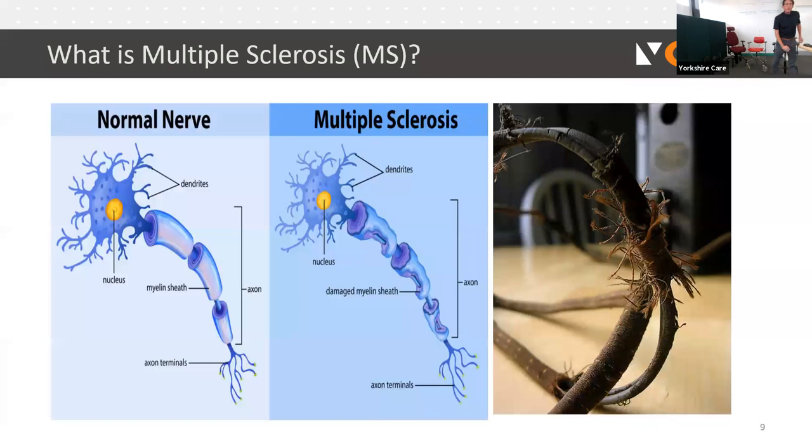On the left-hand side of the slide you can see what is the normal nerve — a nice smooth myelin sheath covering. In image two you can see where it's damaged, which inhibits and slows down or stops those nerve impulses — that's effectively the short circuit I mentioned. The image on the right showing a frayed kettle lead is very similar to what's happening with nerves through the central nervous system in anybody living with MS.